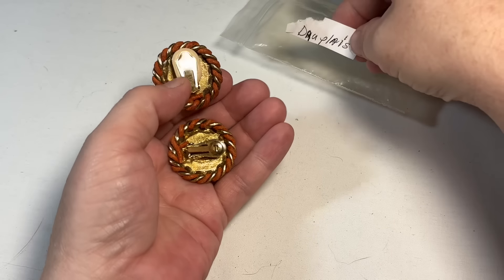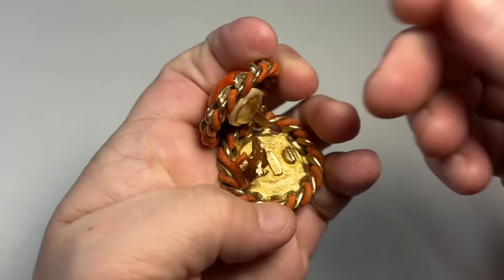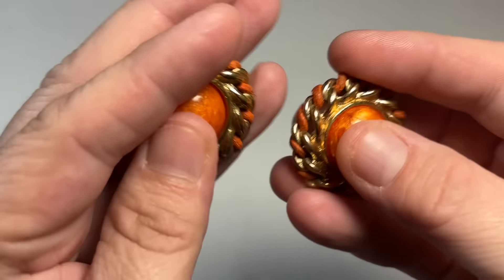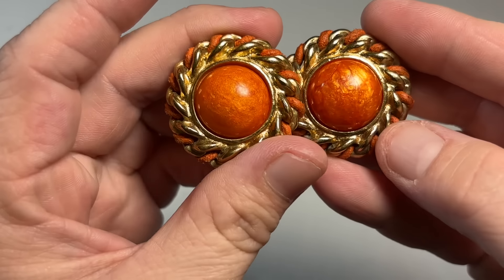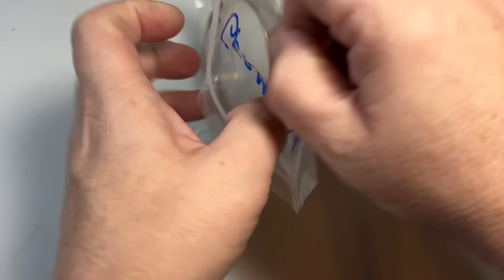Cool. Good piece. Good vintage costume designer. There's the mark. These are heavy. I think that's some kind of glass — these are super heavy, but very, very cool. And this is West Germany.